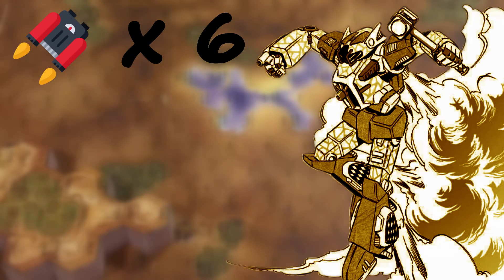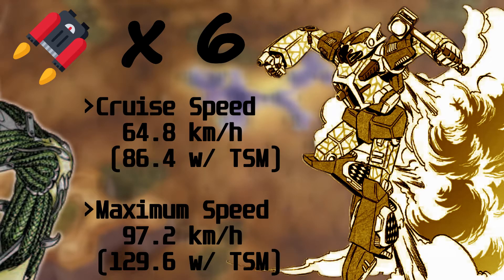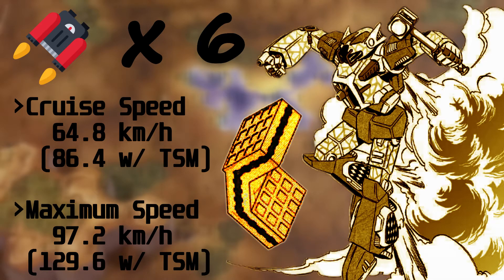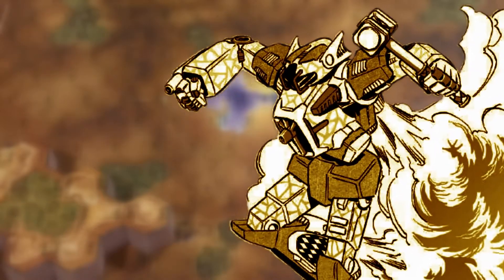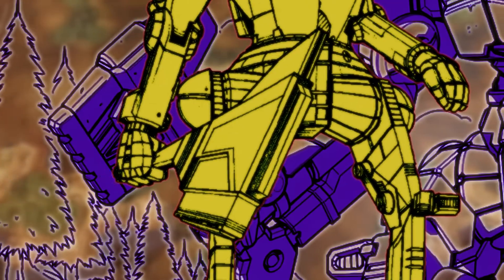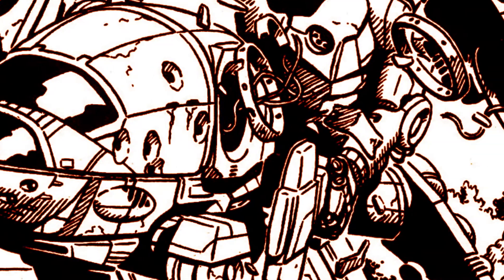six jump jets for coverage of 180 meters, triple-strength myomer armor for short bursts of speed when the temperature range permits, and ferro-fibrous armor made the mech quite an attractive package. Mjolnir's most obvious and extravagant feature is the mace carried in her left hand, based on the hatchet originally used by the Hatchetman. The mace combines with the TSM to inflict huge damage during hand-to-hand combat.